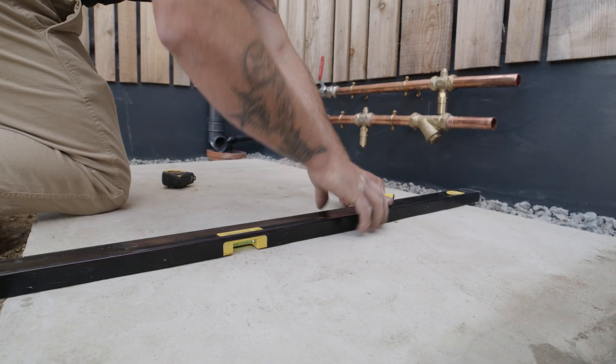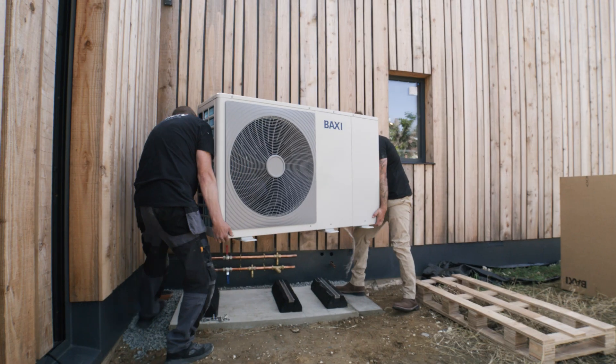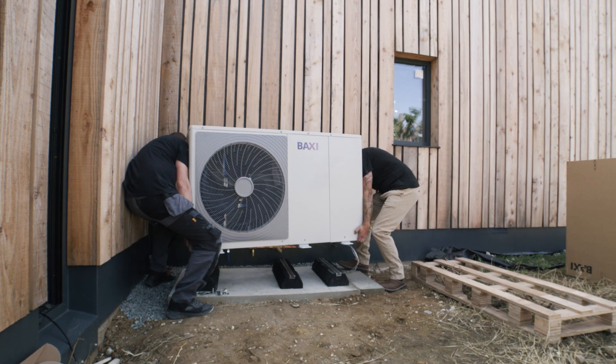I've enjoyed this install. This install has been relatively easy compared to most. A quick overview of the system we've used: an HP40 11 kilowatt monoblock heat pump, which will give 11 kilowatts at minus five.